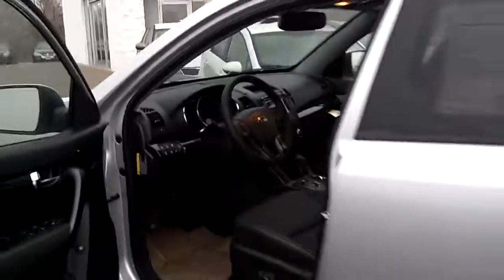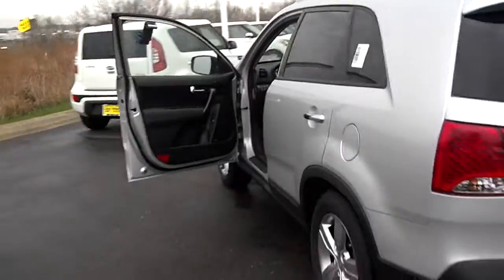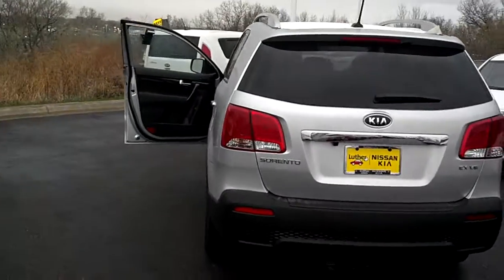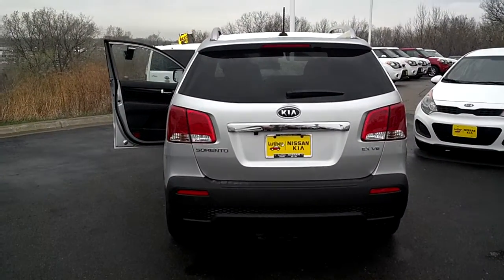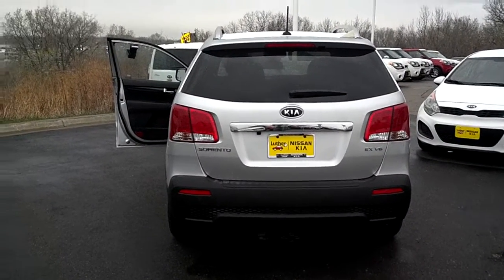Beautiful vehicle, tons of great features. Top seller right now for Kia. Love to have you come check it out. My name is Stefan, Lutheran Nissan Kia, Inver Grove Heights. 651-457-5757. Thank you.